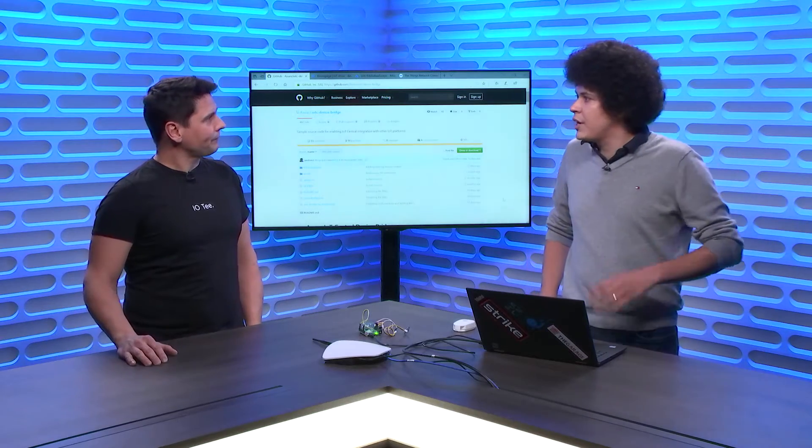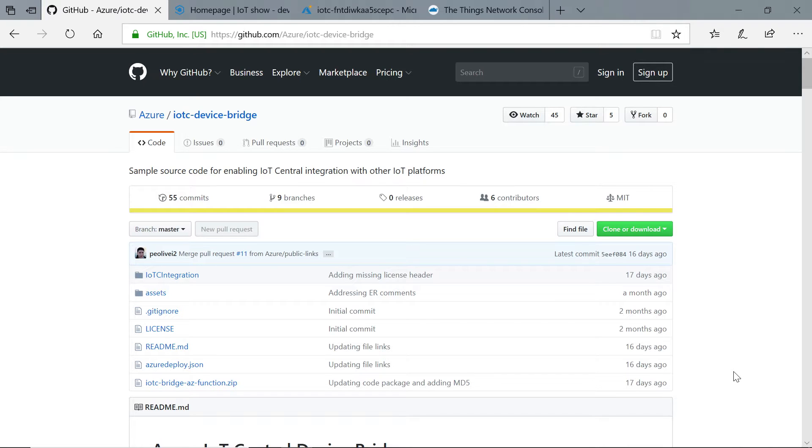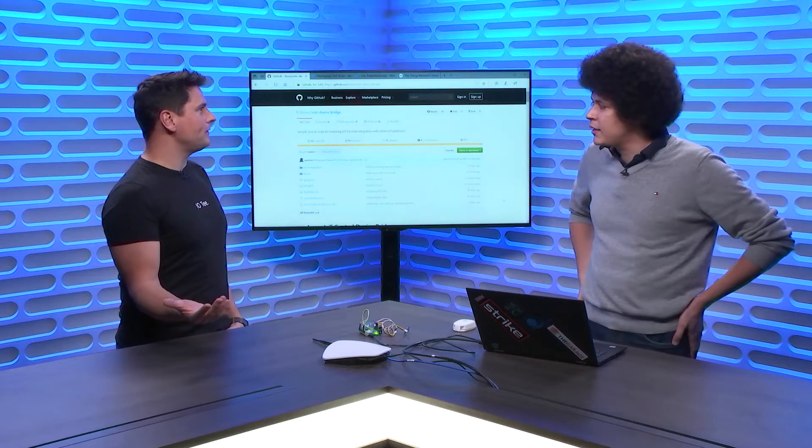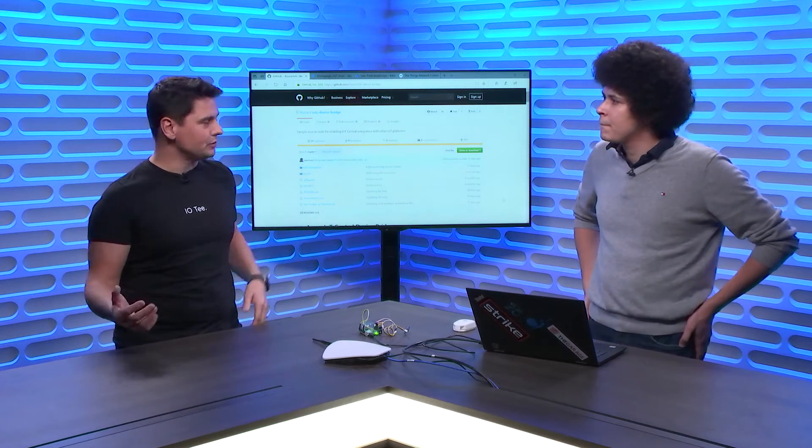Device Bridge is a fully open source project. It's completely deployed to your subscription and you have total control over it. Many IoT devices are connected directly to the Internet using Wi-Fi or GSM chips, but more are connected using a low consumption, low energy technology such as LoRa, SIGFOX, or others.